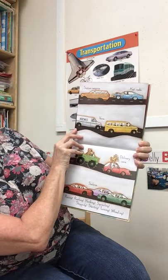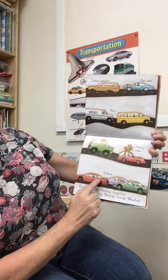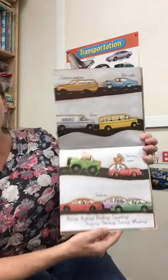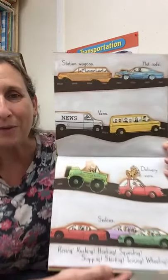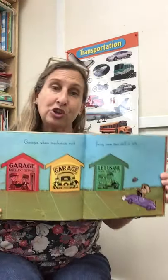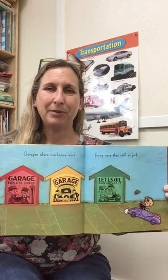Station wagons, hot rods, vans, jeeps, delivery cars, sedans. They are racing, they are rushing, they are honking, they are beeping. They are turning and wheeling and moving and shaking. Garages are where mechanics work. They fix cars that stall or jerk. If your car isn't working correctly, bring it to the mechanic, the car repairman.